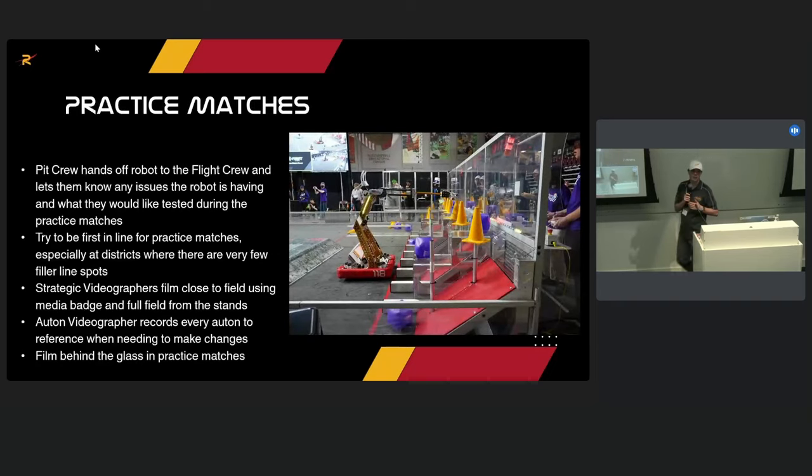For practice matches, the pit crew hands off the robot to the flight crew and tells them what was fixed or changed so they're aware of any issues. We try to be the first in line for practice matches, especially at districts where you may only get one filler line match. Our strategic videographer films close up on just our robot, another films full-field video from the stands, and the autonomous person films autons — if we missed by two inches, they work directly with the software crew to fix it.